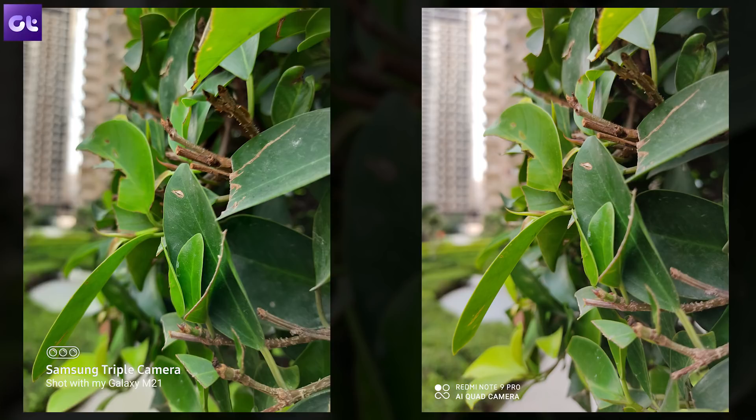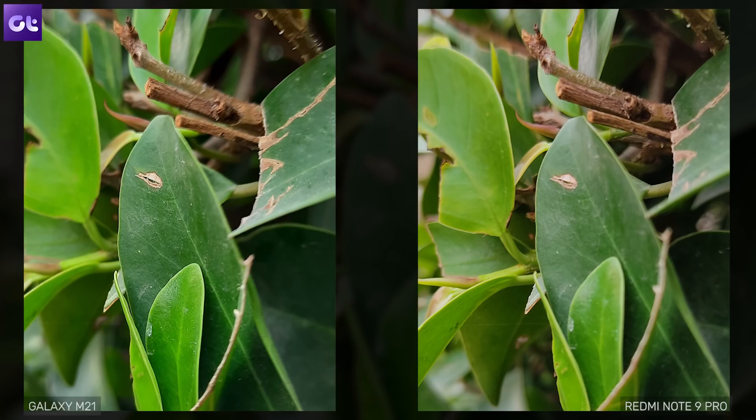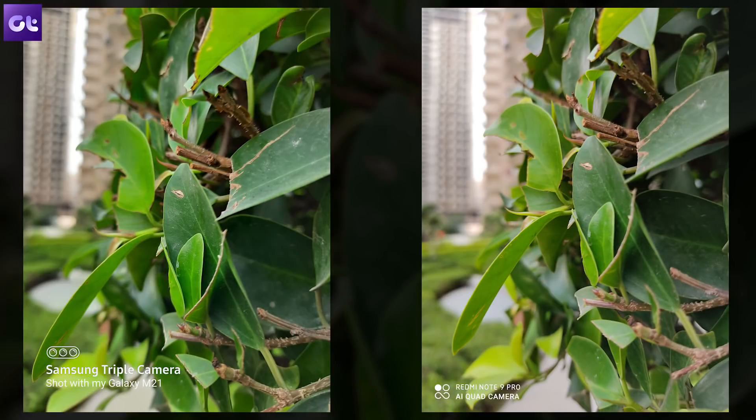If you pixel peep into the dead center of the image where the focus was, the M21 has actually managed to capture better details. Zoom out and look at the buildings in the back — both are good shots, but the M21's slightly better dynamic range allows the buildings' balconies to be better exposed, while the Note 9 Pro overexposes them.